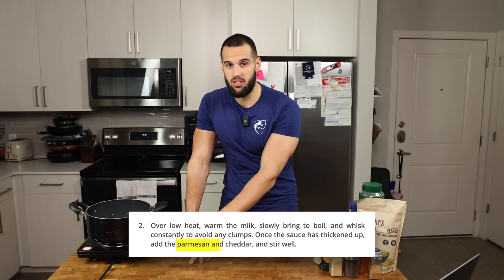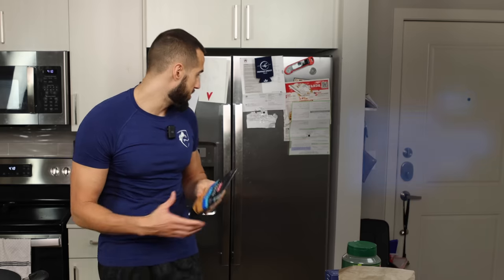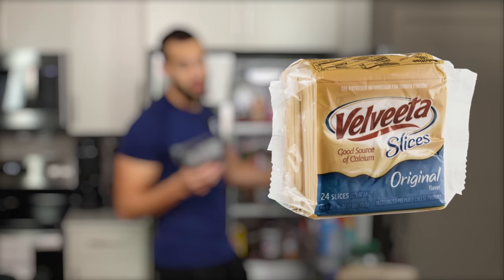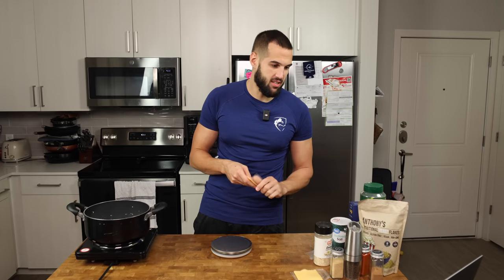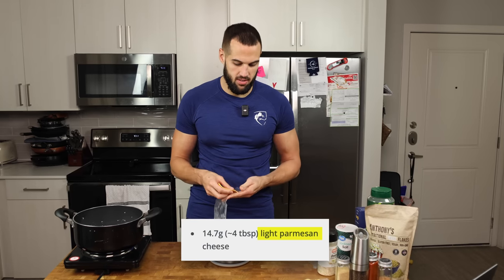I had these shirataki noodles already shaped like macaroni. One error I saw right out of the gate is that it says to add the parmesan and cheddar to the milk once it starts boiling, but on the ingredient list there's no cheddar. So I texted Greg and he texted me right back and told me yes, it is wrong — there should be cheddar in there, not fat-free cheddar. He said he's using fat-free slices, so I'm going to use two slices of Velveeta instead.